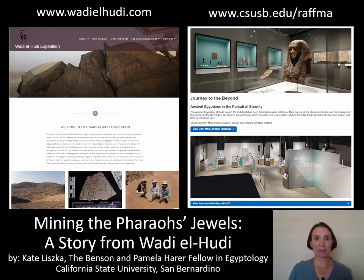Welcome, everyone. Thanks so much for joining us today. My name is Kate Liska, and today I want to talk a little bit about history and archaeology in the Inland Empire. I'm going to tell you a little bit about my research.